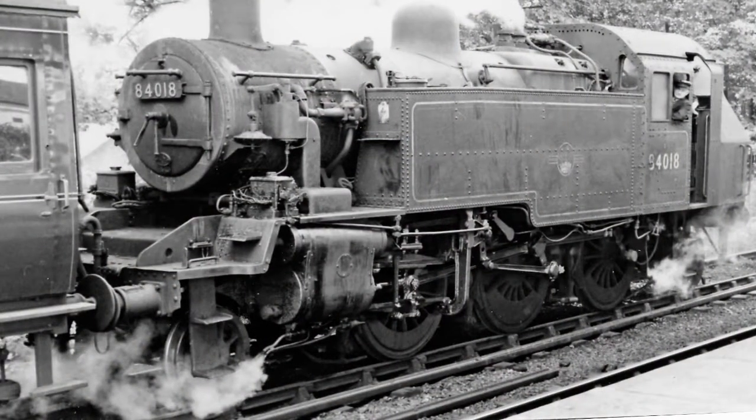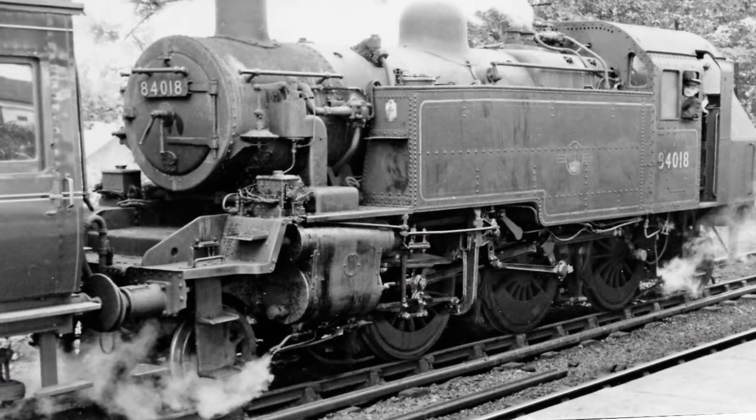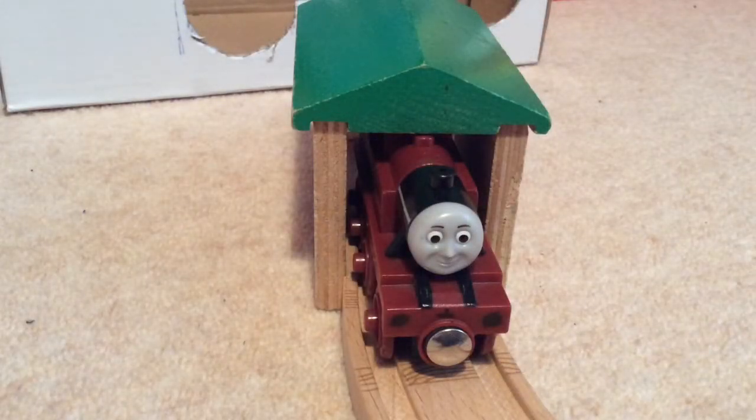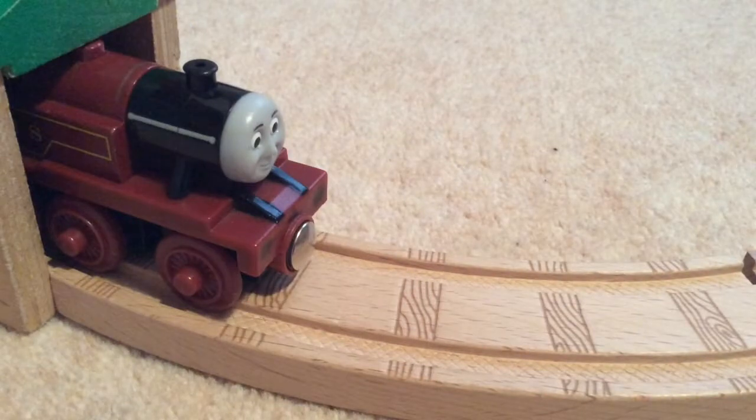Arthur's basis is an LMS Ivatt Class 2MT Tank Engine, which is painted in the LMS Maroon Livery with gold bands and yellow lining. Did you know that although he's in his LMS Maroon Livery, his class was only ever painted black when in service for the LMS? This model of Arthur was released in 2005 and was made available until 2009, with no changes made over those four years.